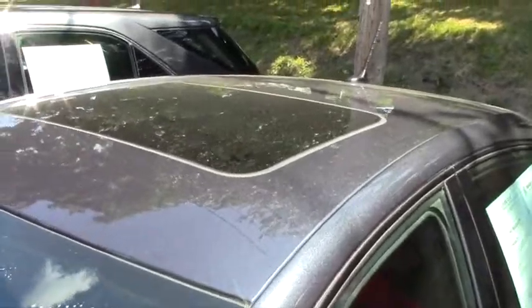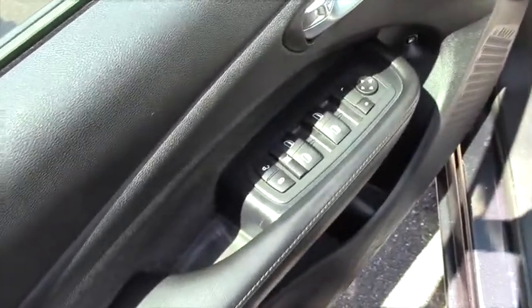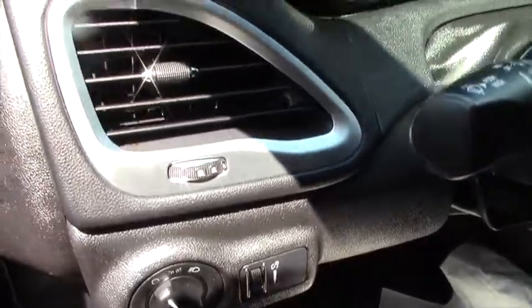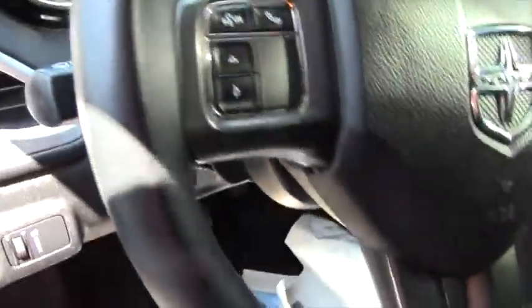The important part is what you see from the driver's seat, so come on over and take a peek. When you look inside, what's called the convenience group gives you remote power door locks, power windows, AC, power mirrors, and a tilt and telescoping steering wheel.